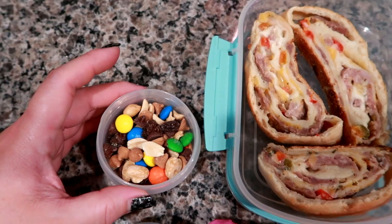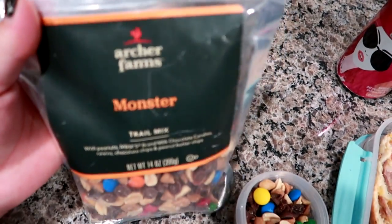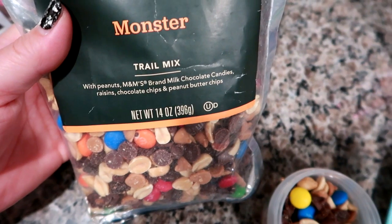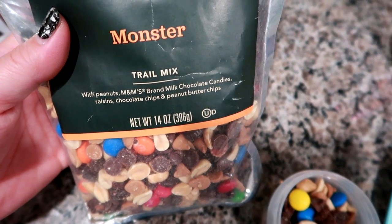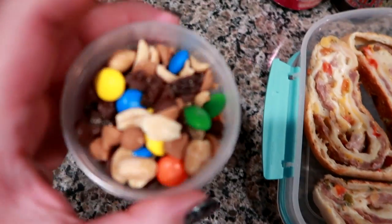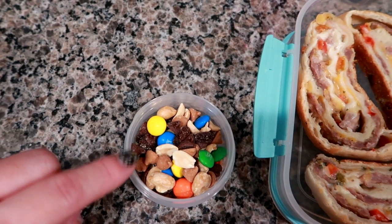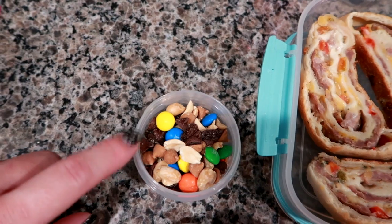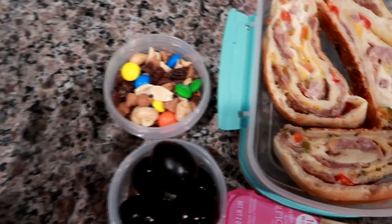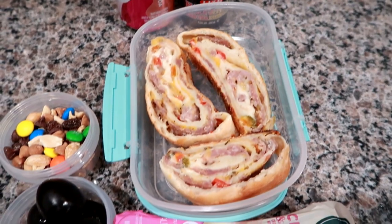The last of the jumbo black olives — these things are massive — and the Archer Farms Monster Mix from Target, which is one of my favorites from there. It has peanuts, M&Ms, raisins, chocolate chips, and peanut butter chips — it's definitely a sweeter mix. A tip: mix it with plain salted mixed nuts to cut the sweetness a bit. It's really universal for kids too. Anyway, this is what he's having for lunch today — hope you guys enjoyed this week's what's for lunch!